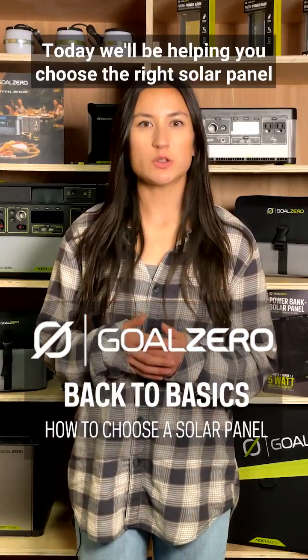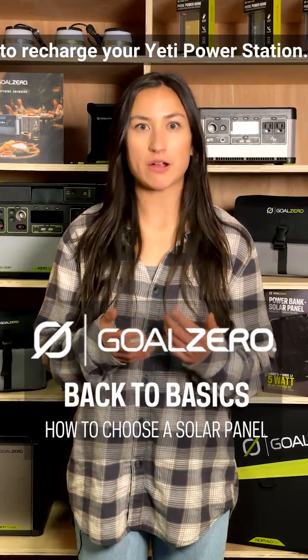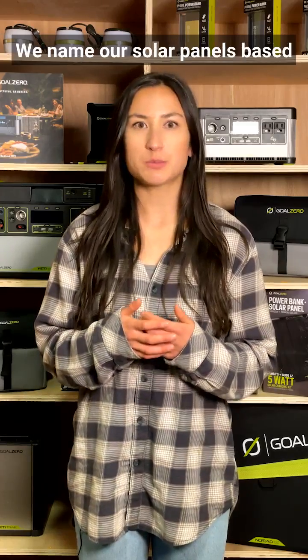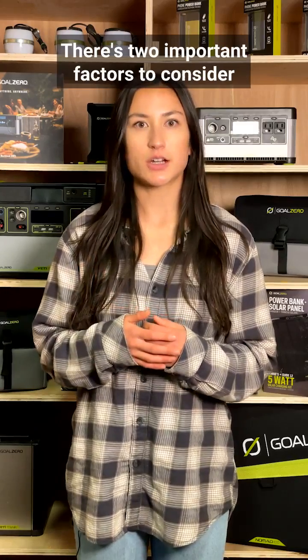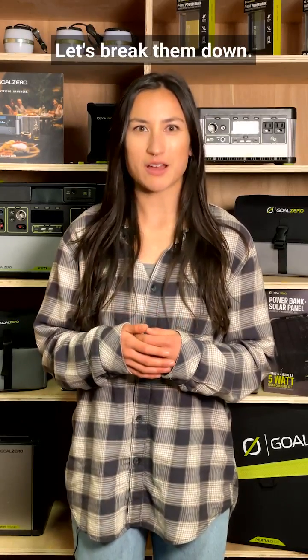Hey there, Brie again. Today we'll be helping you choose the right solar panel to recharge your Yeti power station. We name our solar panels based on the amount of watts they produce. There are two important factors to consider when choosing a solar panel. Let's break them down.